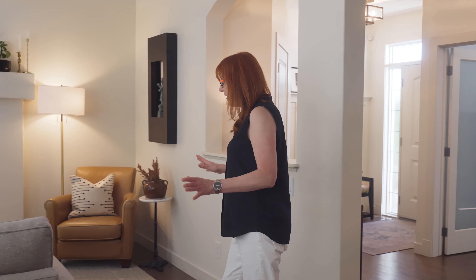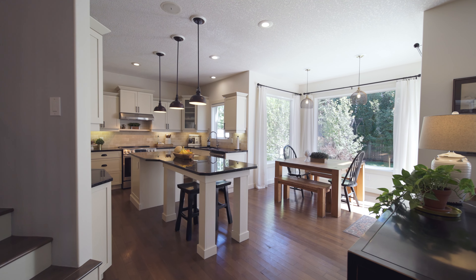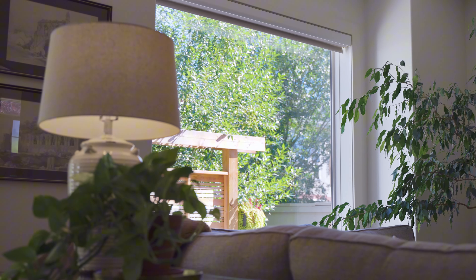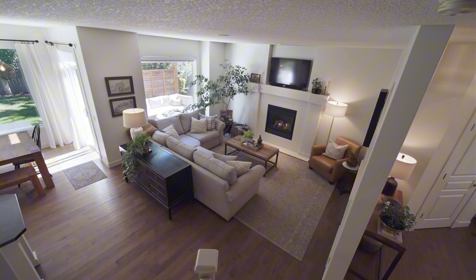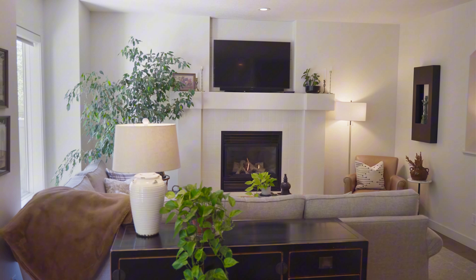As we move into the main living area, you're going to notice how this open floor plan creates a warm and inviting space. This family room is perfect for gathering, with large windows that draw your eyes straight to the beautifully landscaped backyard. I really love how this sleek fireplace adds a contemporary touch, making this a really cozy space for family evenings.